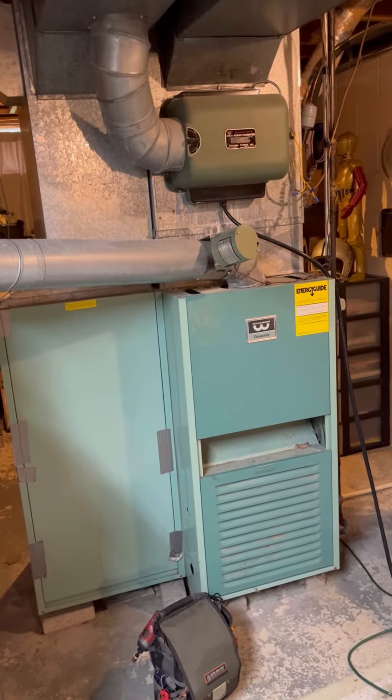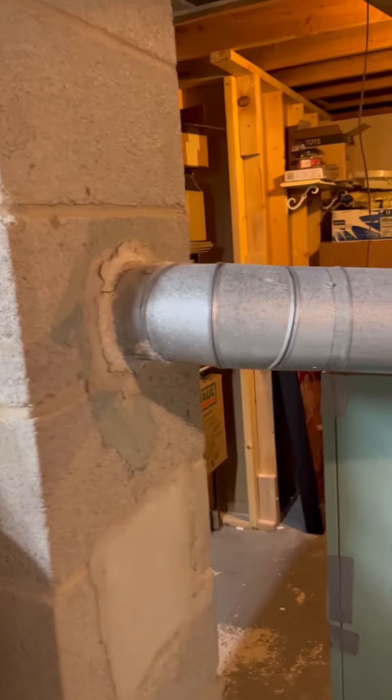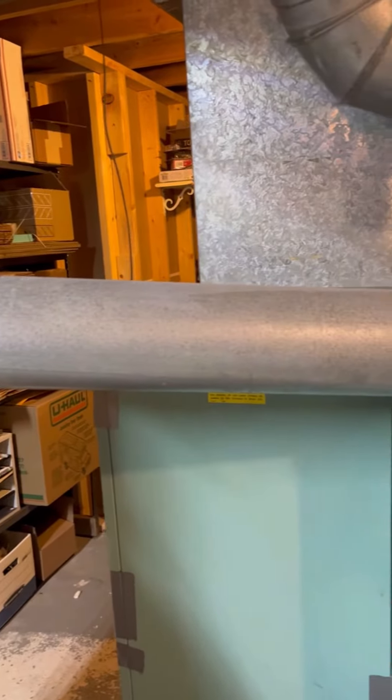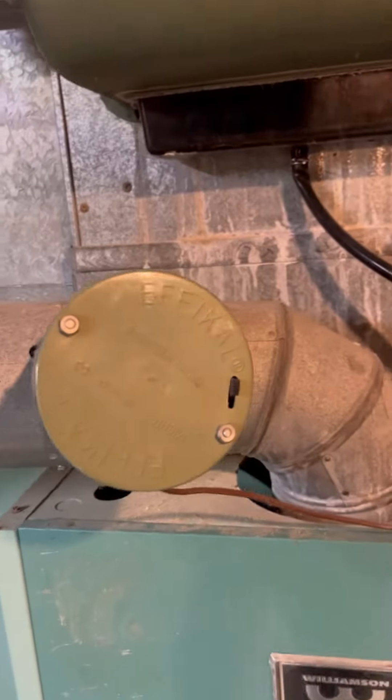So the question today is: is old bad? This is an old furnace, likely from the 1960s when this house was built. It is running a steel exhaust, which means it's either low or mid efficiency. Because of the natural draft diverter right here, which we're going to look inside and see, this is actually a low efficiency furnace running between 70 and 75 percent.